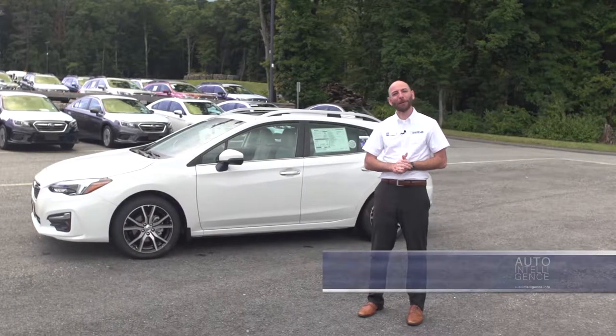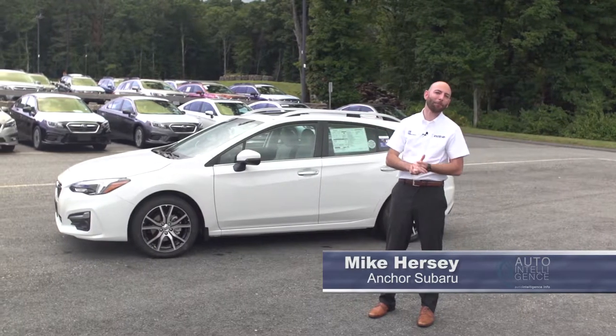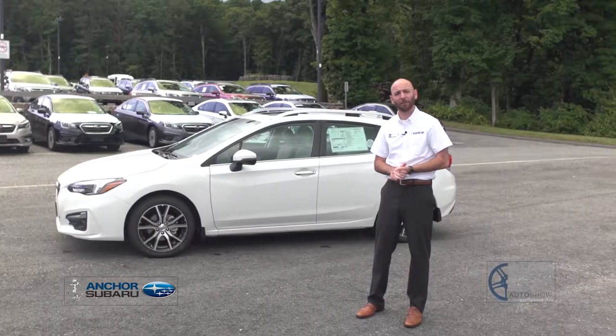Hello, my name is Michael Hersey, joining you here from Anchor Subaru in North Smithfield, Rhode Island. Here to show you the 2019 Impreza, showing you a couple different colors this year, and also some additions to Subaru Starlink Connected Services.